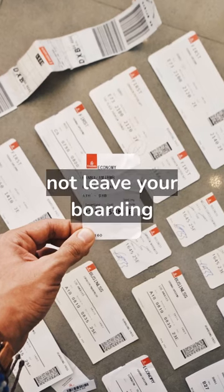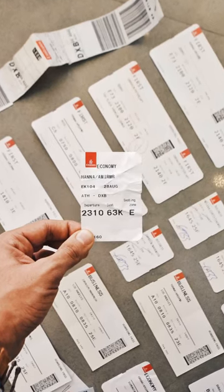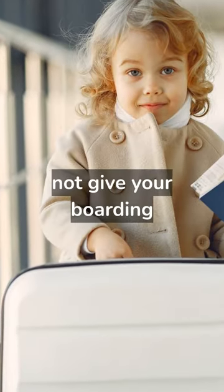Tip 3: Do not leave your boarding pass unattended. Tip 4: Do not give your boarding pass to anyone.